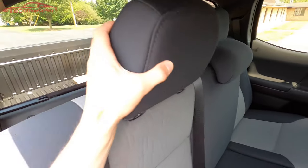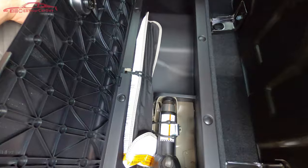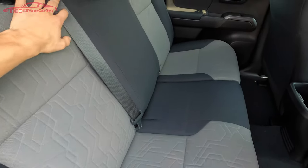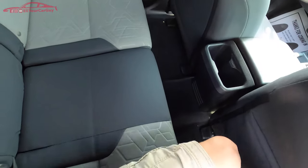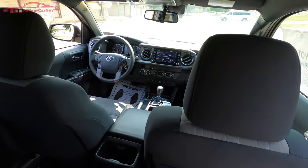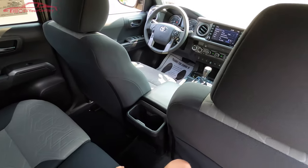The rear seats pop up and fold forward, giving storage behind them, and they also fold up to provide even more storage space. There is a jack stored there as well. Plenty of cubbies and compartments to store personal belongings on road trips. The seats are comfortable — firm but not too firm — and would be comfortable on a long trip.